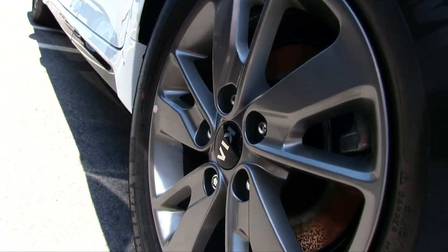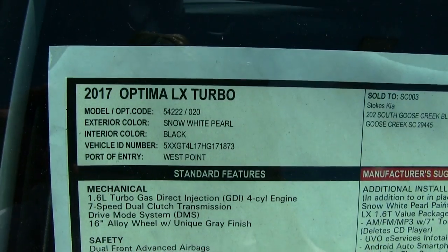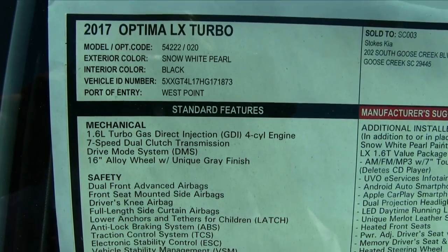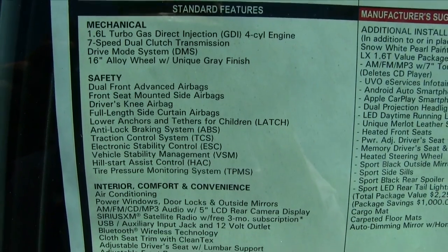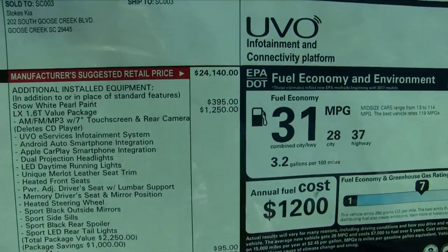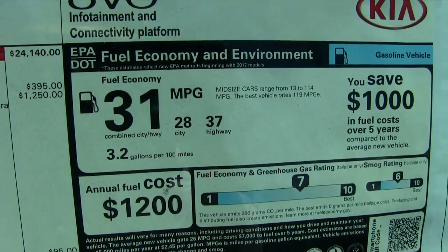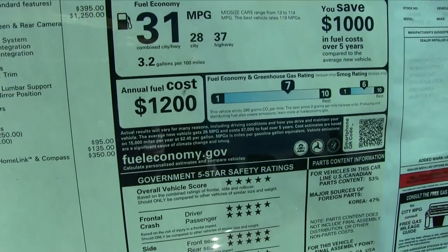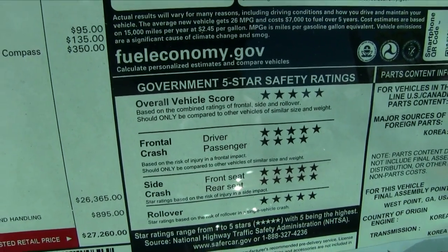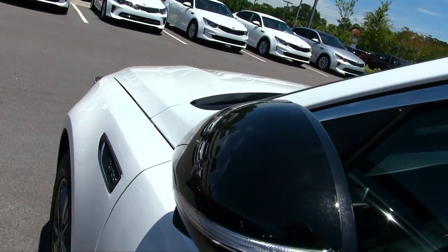Let's take a look at the Monroney label — the window sticker. I always tell people this is a great place to learn more about the vehicle before you take it out for a test drive or purchase it. Look right here at the fuel economy: 37 highway, 28 city, 31 combined miles per gallon. It also has good safety ratings with the IIHS.